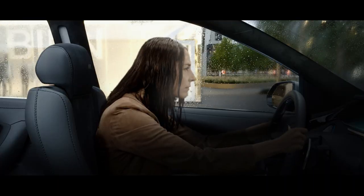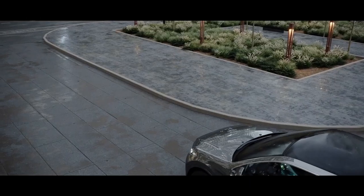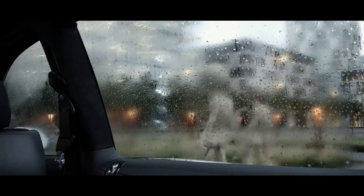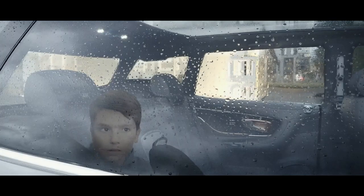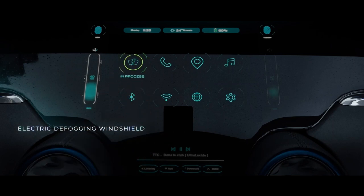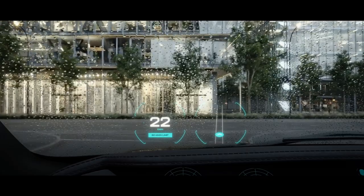Rainy days can mean foggy windows. To keep a clear view and to steer clear of aliens, our technology silently defogs and defrosts your windscreen in an instant, to increase visibility and safety.